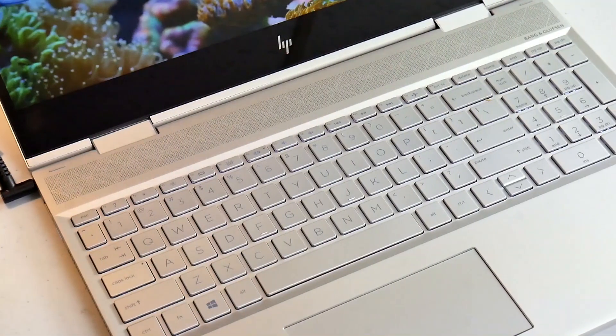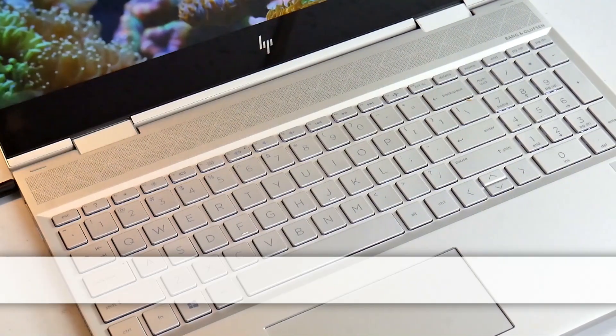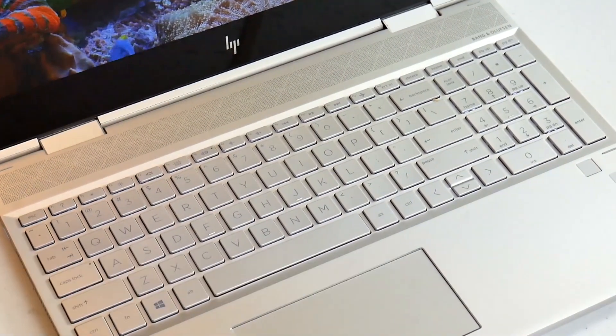Intel released their 10th gen Comet Lake CPUs and today I compare their 4-core 8-thread i7, the 10510U, which is in the HP Envy x360, and pit it against the i5-9300H.